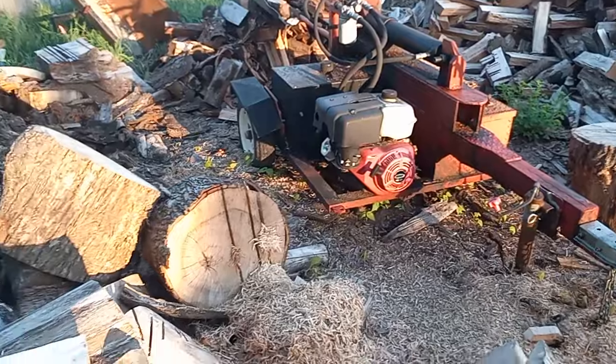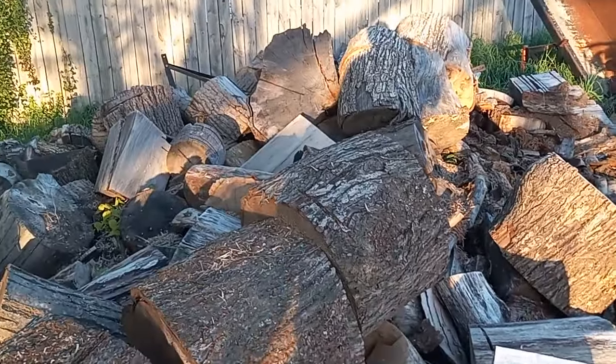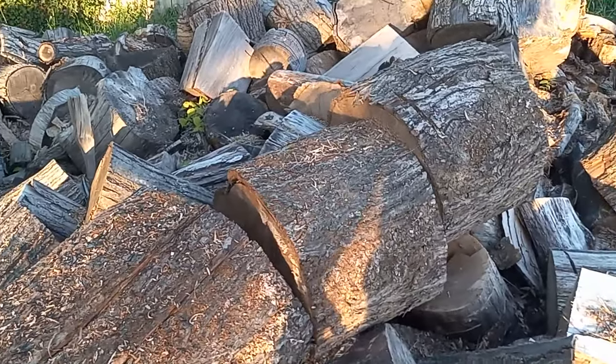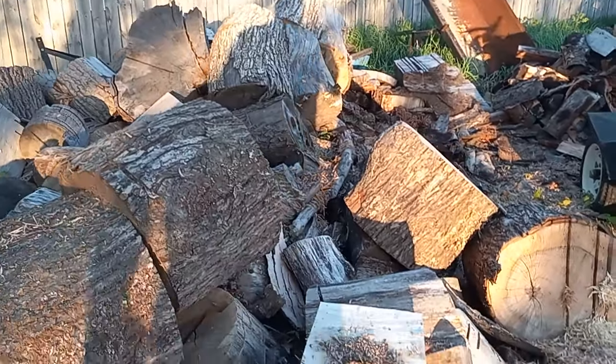I probably won't film much of me splitting it. Every time I make a wood splitting video it doesn't get squat for views anyway. But I most definitely can make this stuff more manageable.